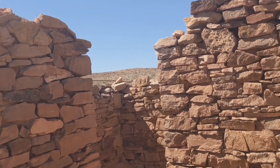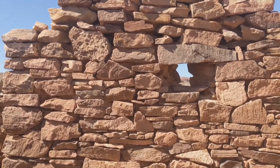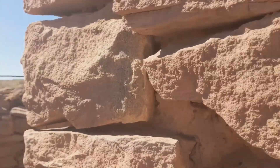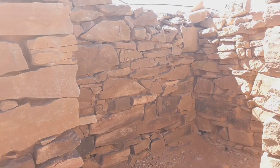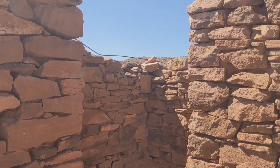Does it have a roof? Yeah, there's... I wonder what the little room was for. Was it where you stood and looked out?